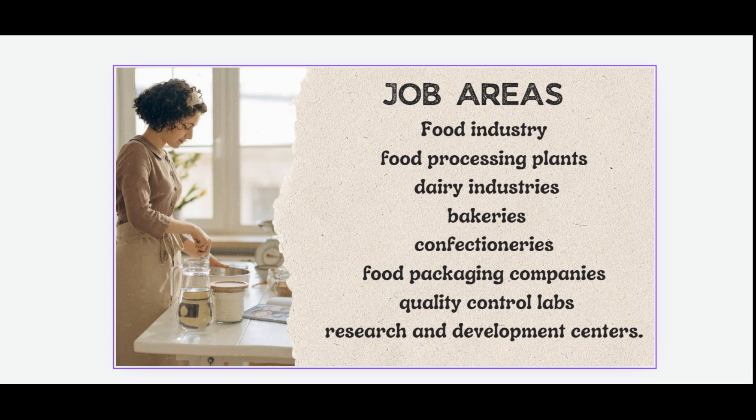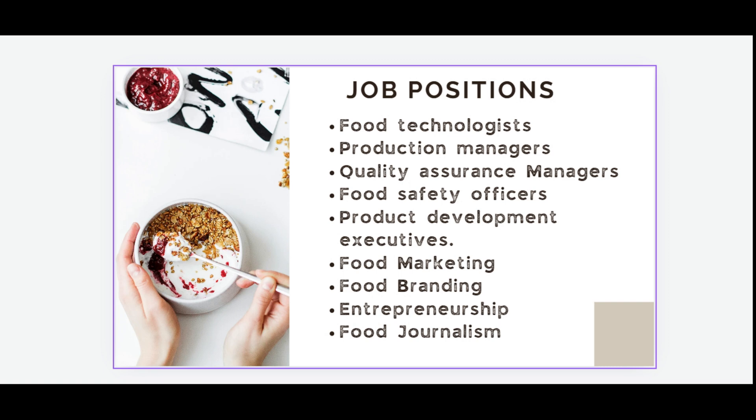Job positions available after this course include Food Technologist, Production Manager, Quality Assurance Manager, Food Safety Officer, Product Development Executive, Food Marketing and Branding roles, Entrepreneurship opportunities, and Food Journalist.